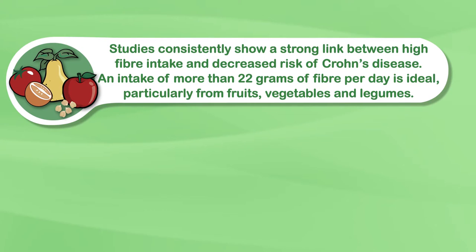The role of specific nutrients in Crohn's disease is a pretty busy area of research. Studies consistently show a strong link between high fiber intake and decreased risk of Crohn's disease. It seems that an intake of more than 22 grams of fiber per day is ideal, particularly from fruits, vegetables, and legumes.